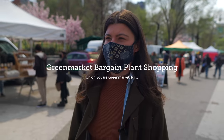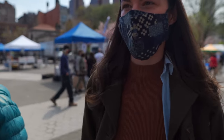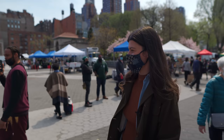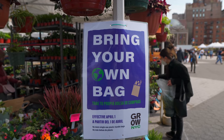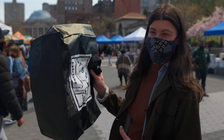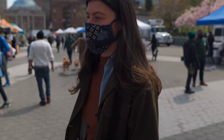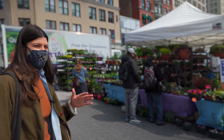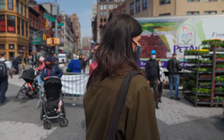All right, so I'm at the Union Square Green Market, and surprisingly this is one of my favorite places to get plants. This is one of the plant shops, and they recently got rid of plastic bags so you have to bring your own bag. They usually have really affordable plants — their prices have increased a little bit, but not as much as other plant shops have increased their prices.